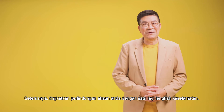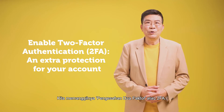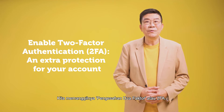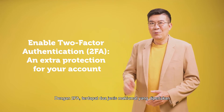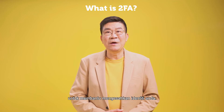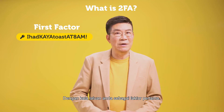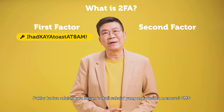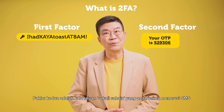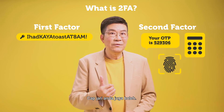Next, protect your account further by adding another layer of security. We call this two-factor authentication or 2FA. With 2FA, there are two types of information required which helps to verify your identity, with the first factor being your password. The second factor is usually a one-time password you get through an SMS or a physical token. It can also be your fingerprint.